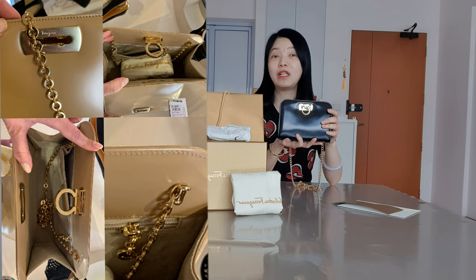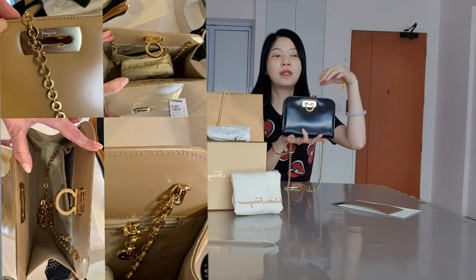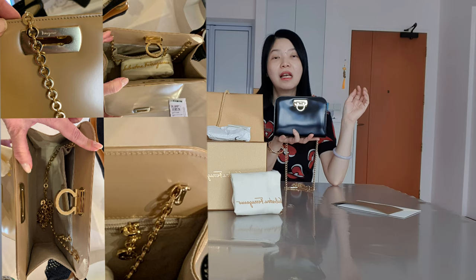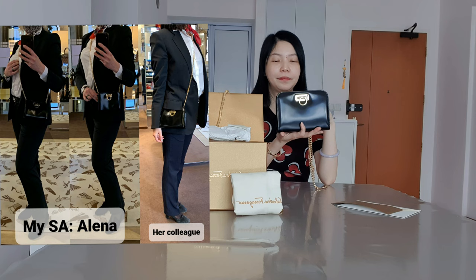That size was totally out for me because it's really very huge. Also, for that one, the strap and chain cannot be removed — it's fixed on the back. So if you want to change to other straps, you would have to get a new strap, and the original strap you can only hide at the back at the waist area. So because of the size, it was totally out for me.